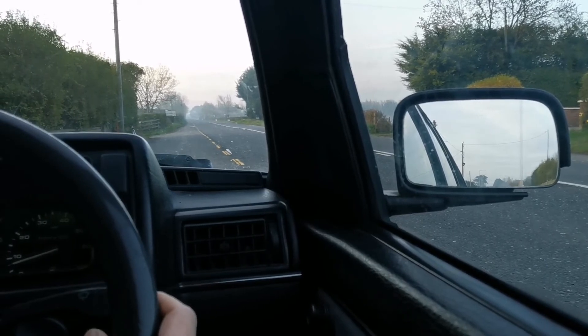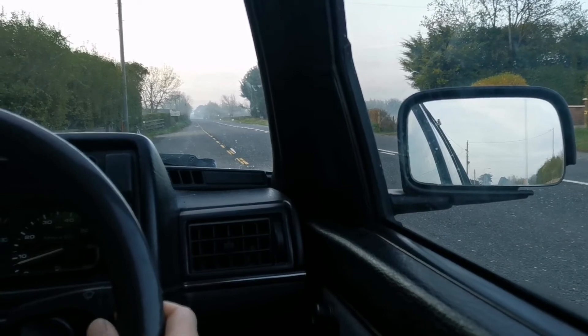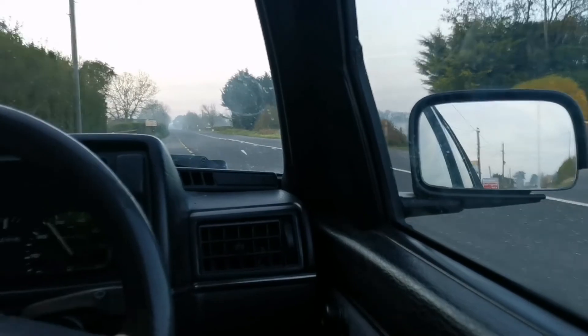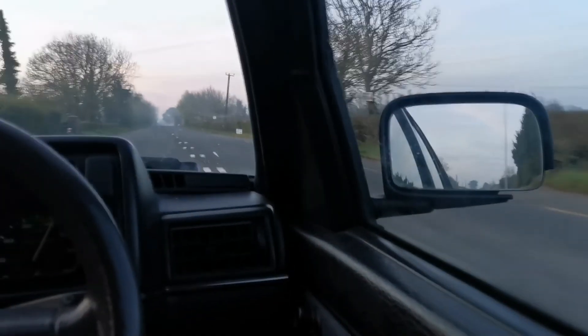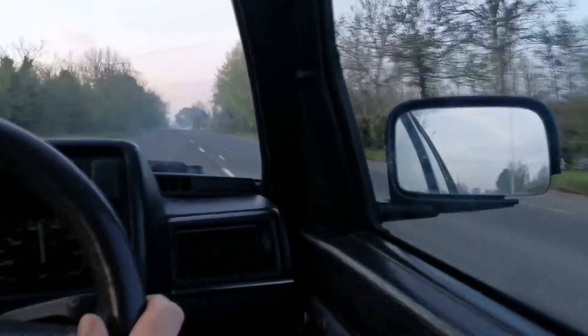This is a big, long, straight stretch of road here. Now that we have it so empty, let's do a standing start to 60 miles an hour. 60! There you go — it's not too bad, is it?